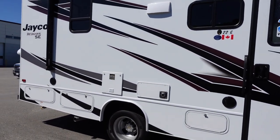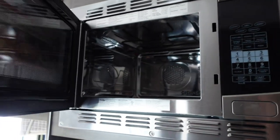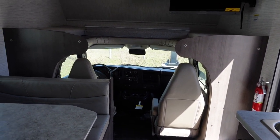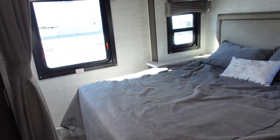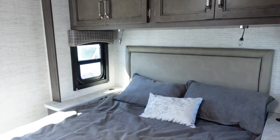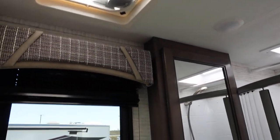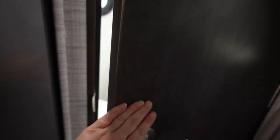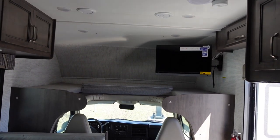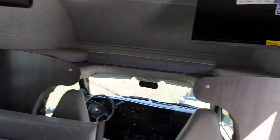So this is the Jayco Redhawk SE. This one has a convection microwave, two-burner stove, Chevrolet V8 engine. One bedroom in the back, lots of storage. There's a bathroom with a shower, skylight, little sink and toilet. It's got a generator so you can go off-grid. Cute fridge. We're looking for something for five people — probably four in here, five occasionally. Very cool. Let's go see the next one.